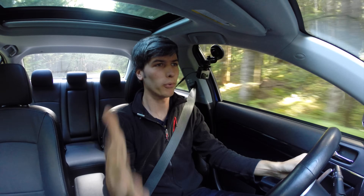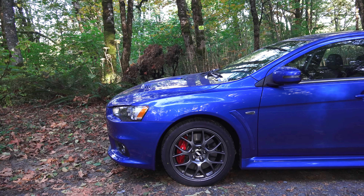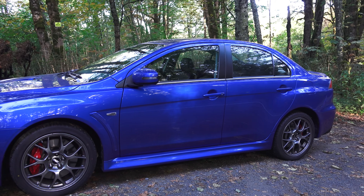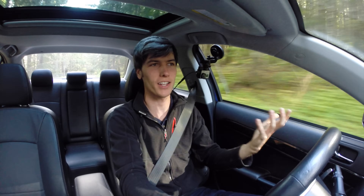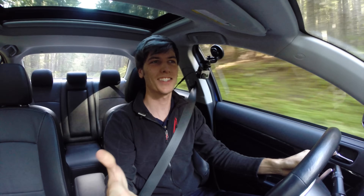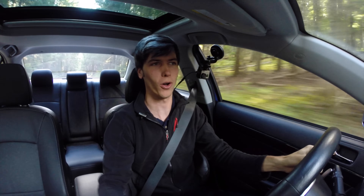Let's start getting into some of the performance differences between these cars. The Evo weighs a little under 3,600 pounds, so it's a pretty hefty car. The Subaru STI comes in a little under 3,400 pounds — about 200 pounds less weight. That's going to give it a little bit more dynamic feel. It's nice to have less weight; it just improves everything overall.